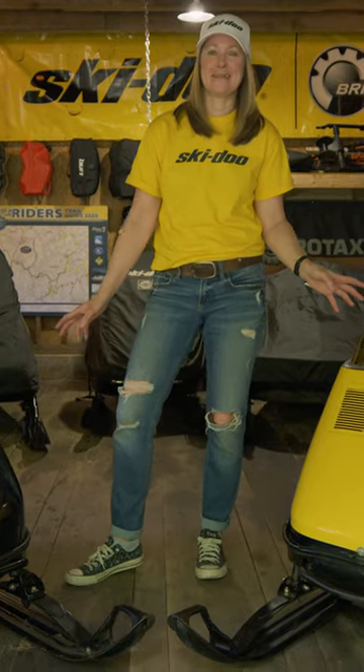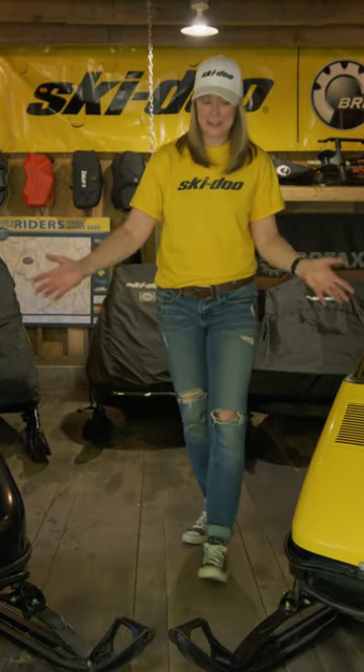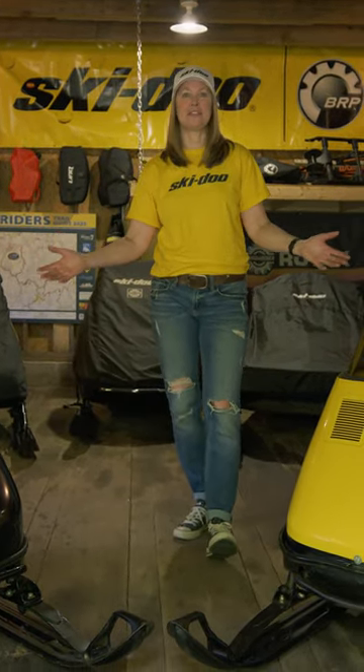All in all, amazing machines that stood the test of time. These are the two machines that got me into vintage snowmobiles.